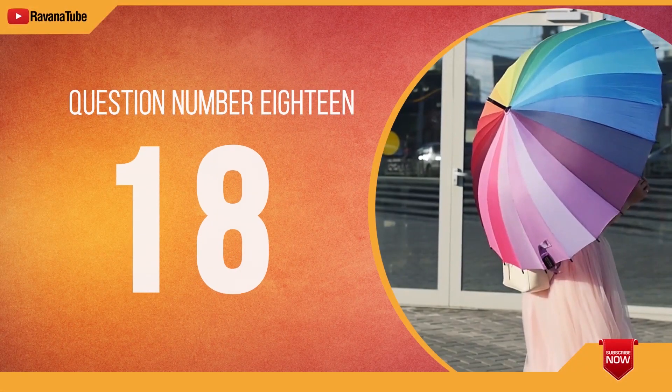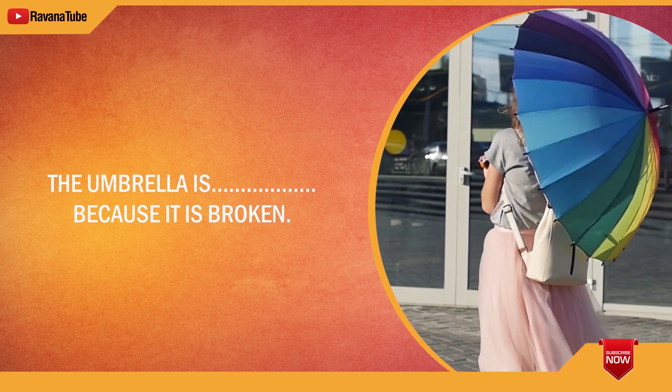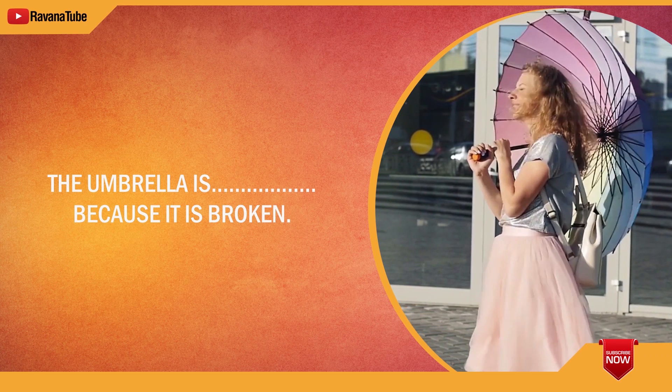Question number 18. Spelling 18. The word is useless. The umbrella is useless because it is broken. The word is useless.